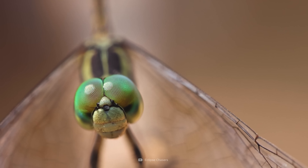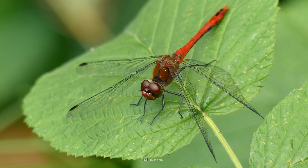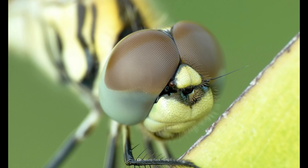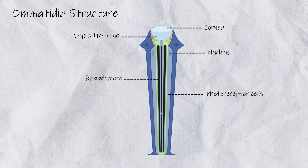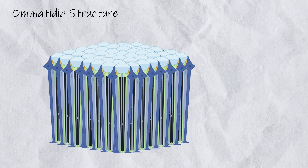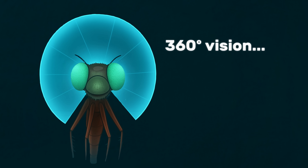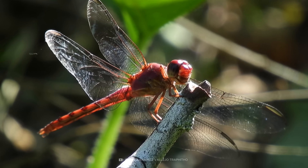But speed alone doesn't make them deadly. Their greatest weapon is something even more extraordinary. One look at a dragonfly and you will immediately notice those massive eyes — they dominate its head, wrapping almost completely around it. But their size isn't the impressive part; it's what's inside. Each eye contains 30,000 tiny lenses called ommatidia. While humans rely on just one lens per eye, dragonflies have an army of thousands, creating a near-panoramic view of the world. They can see in almost every direction at once, with only a tiny blind spot directly behind them.